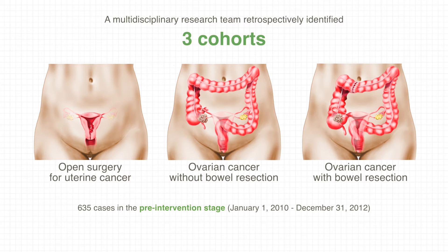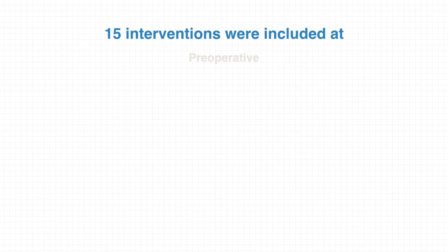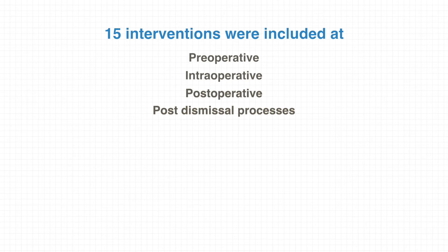These made up the pre-intervention baseline rates. The researchers prospectively implemented a perioperative bundle on 190 cases in the intervention period from August 1, 2013 to September 30, 2014. They used a similar bundle as reported recently for colorectal surgeries, which included 15 interventions at preoperative, intraoperative, postoperative, and post-dismissal processes.